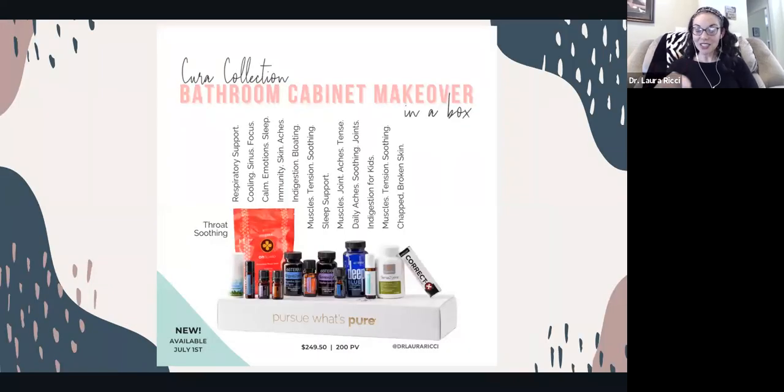So this is the Cura Collection — this is a brand new kit. It's available for current customers, or if you're brand new to doTERRA and you don't have an account yet, you can get this kit. It's basically a way to upgrade your bathroom cabinet. So many times when we have head tension, upset tummy, aches or discomfort, we're grabbing for something that may have toxins or side effects. This is the kind of ready-for-anything kit — whether you need help with sleep, immune support, or respiratory support, there's something in here that's going to help, all collected in one kit.